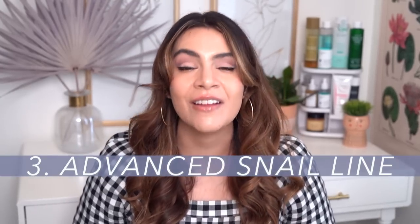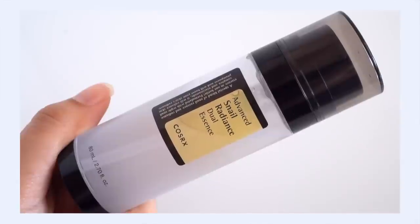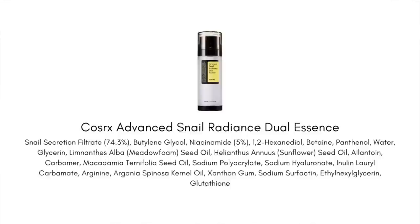My third category to look at with COSRX is snail — this is really what COSRX does best, the OG product that put them on the global map. The Advanced Snail 96 Mucin Power Essence built their reputation. But the snail line has gotten deeper in recent years. I really wanted to talk about the Advanced Snail Radiance Dual Essence — I call it a serum because it's so potent and jam-packed. We've got around 70% snail secretion filtrate.